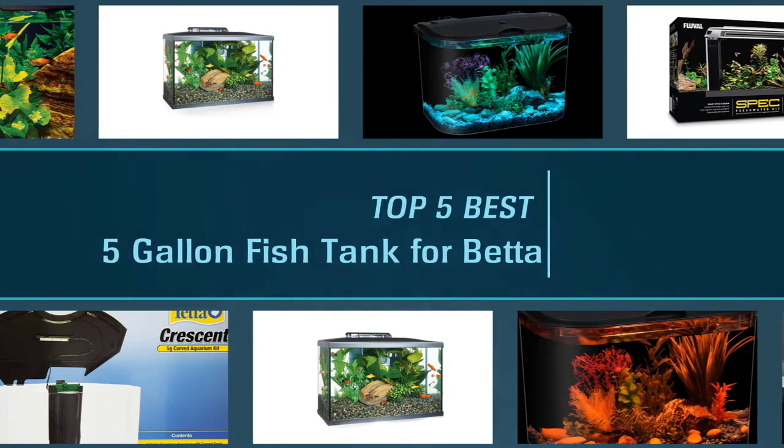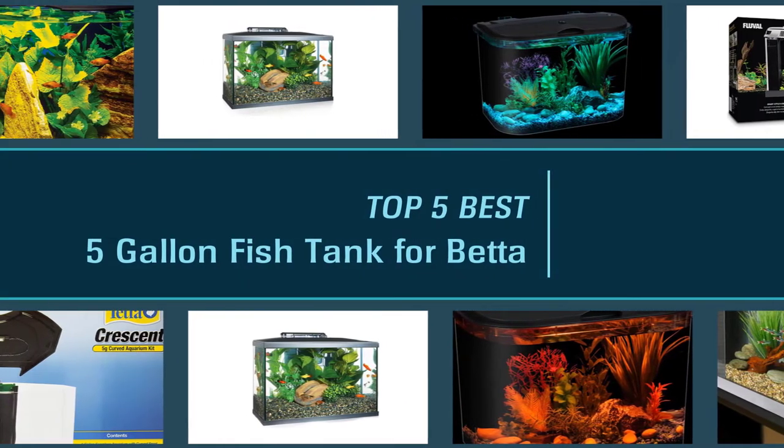Here are the five best five-gallon fish tanks for betta, so let's get started.